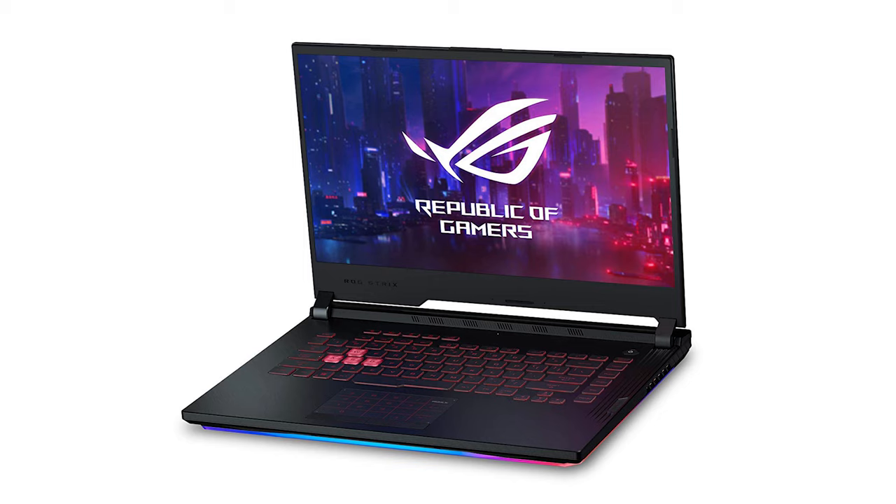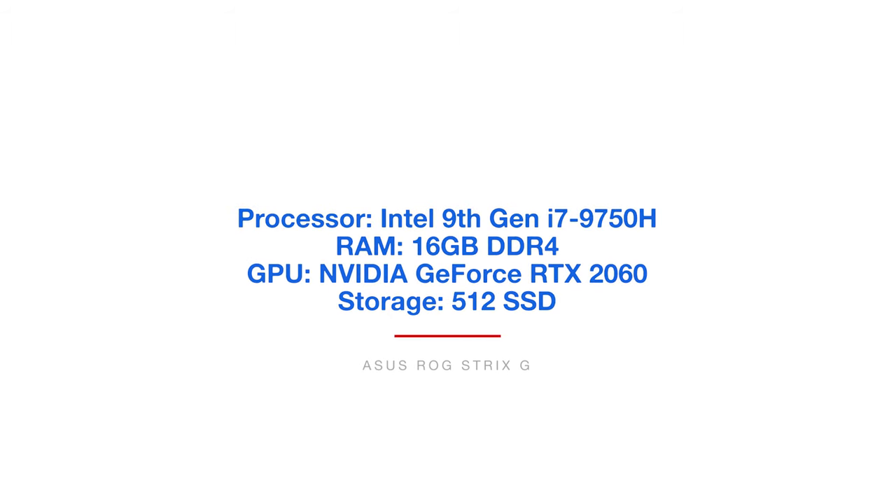Next on the list in the performance budget category is the Asus ROG Strix G. Great laptop — again, not the best color accuracy, but it packs a big punch for a good price. I definitely like this laptop. It comes with either a 15-inch or a 17-inch model depending on your needs.